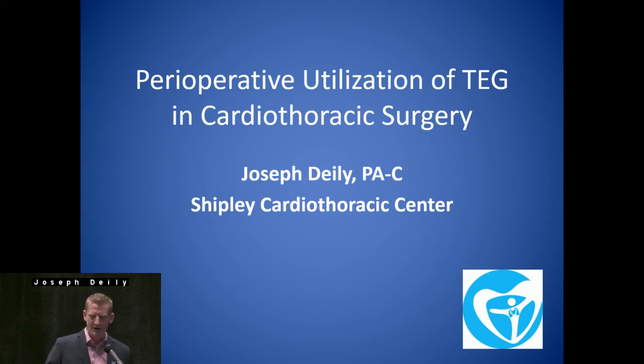Good afternoon. My name is Joe Diley from the Shipley Cardiothoracic Center just across town. I actually got married out here in Sanibel and Captiva, so for those of you here enjoying the weather and the resort — for those of you not watching on YouTube, I apologize, but it is really nice out here right now.